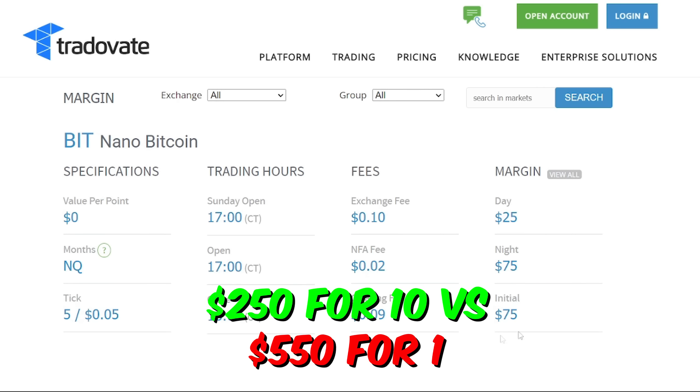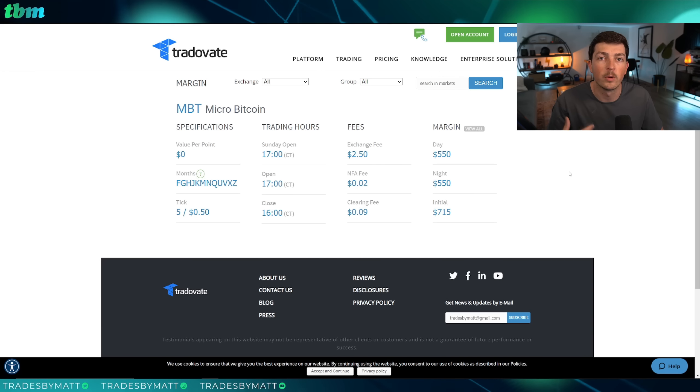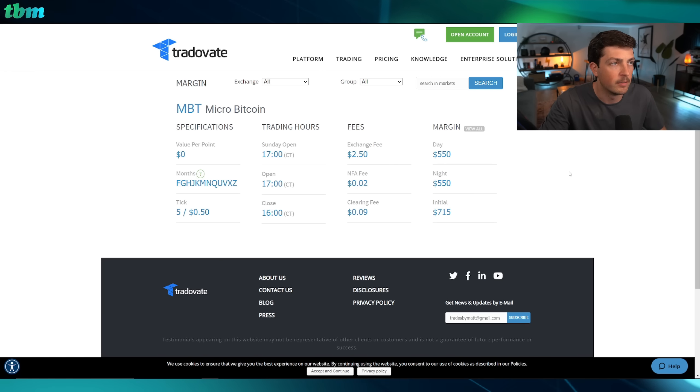$250 for 10 nanos is equivalent to one micro. And a micro Bitcoin right now is $550. So again, less margin is required in order to get up to that same level.